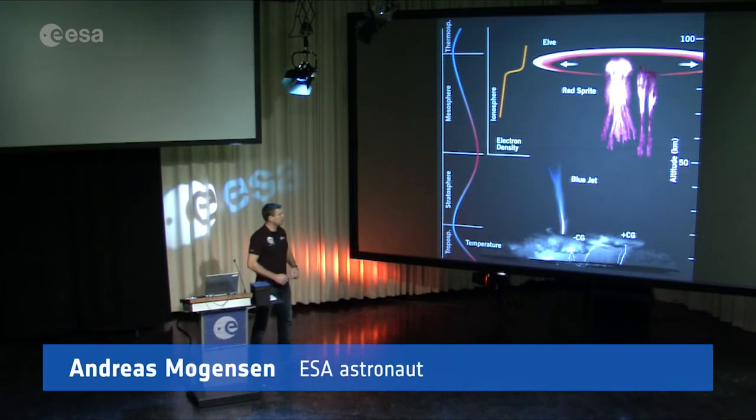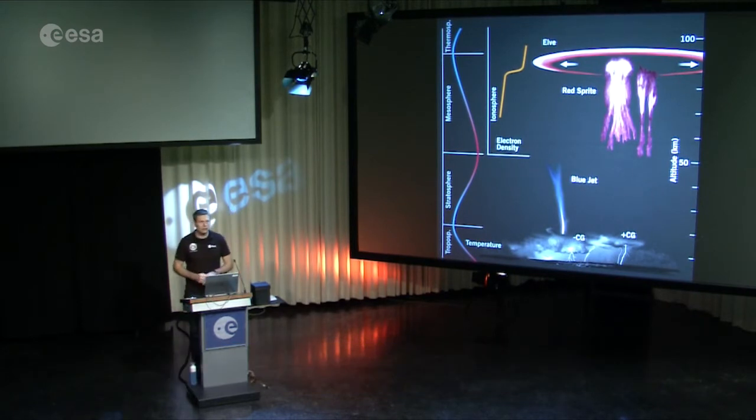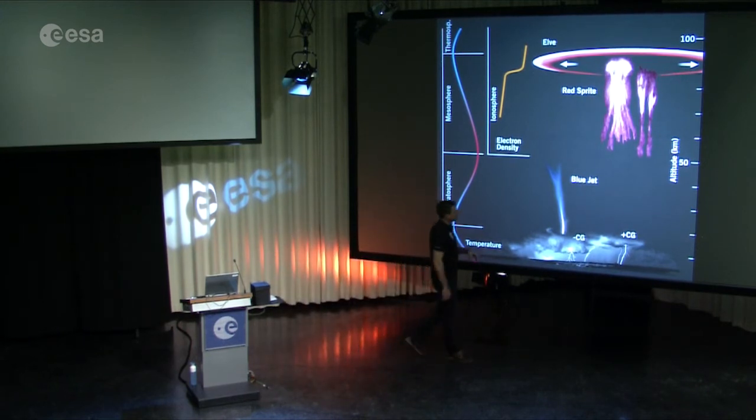I had a chance to work on a Danish experiment called Thor, which is actually a precursor to a larger experiment called ASIM, which will be launched into space in the next couple of years. The purpose of ASIM is to photograph and study some of these lightning phenomena that we call blue jets and red sprites.